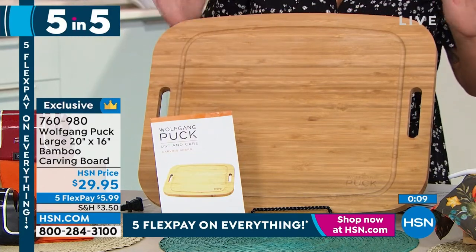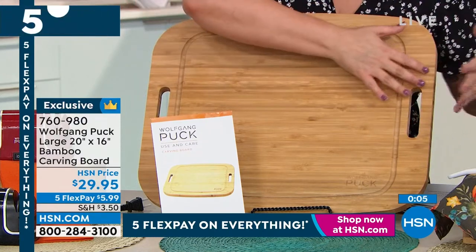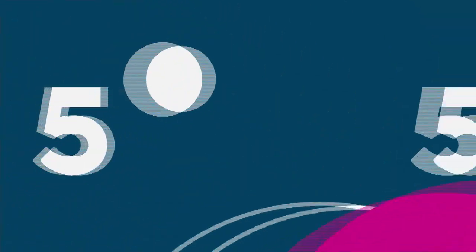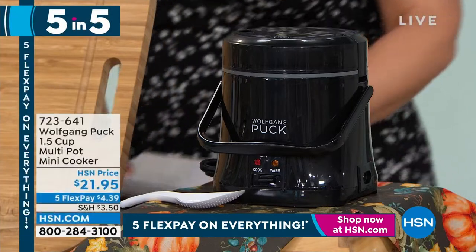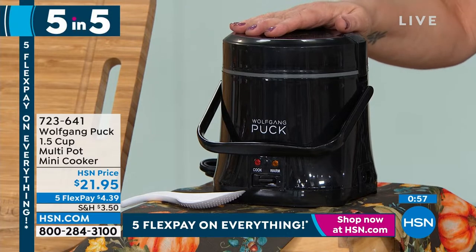You're even getting a use and care guide because you'll have this for years. It's a big, generous size — not a tiny board where everything falls off the side. Twenty by 16 inches. Item number 760-980.